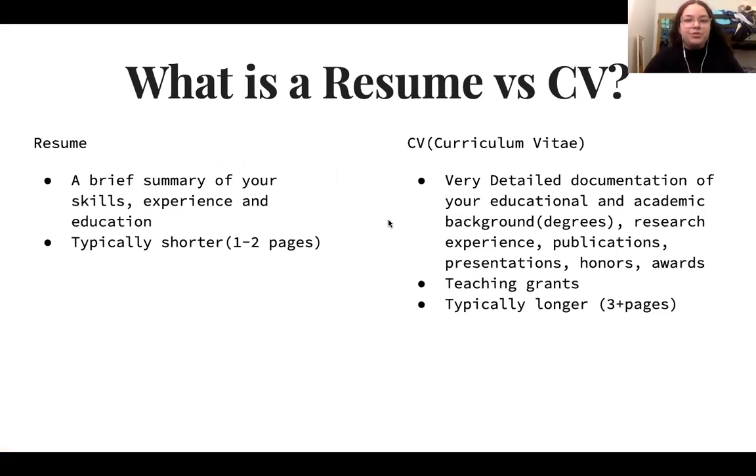What's the difference between a resume and a CV? A resume is a brief summary of your skills, experience, and education — usually shorter, one to two pages. A CV, which stands for curriculum vitae, is a very detailed documentation of your educational and academic background, research experience, publications, presentations, honors, and awards. There are also additional sections you can include in a CV such as teaching and grants. Usually a CV is longer — about three pages or more depending on your experience and schooling.